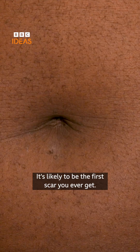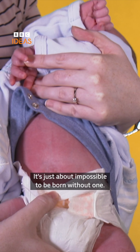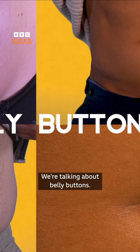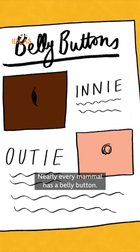It's likely to be the first scar you ever get. It's a bit like a biological USB port, and it's just about impossible to be born without one. We're talking about belly buttons. Available in two varieties — innie or outie — nearly every mammal has a belly button.